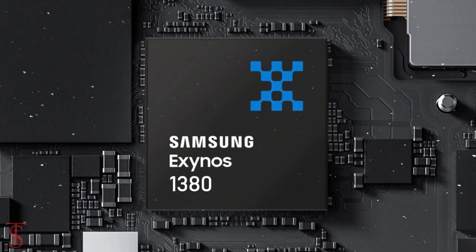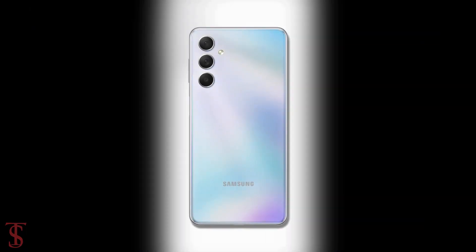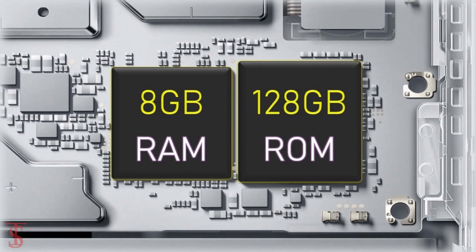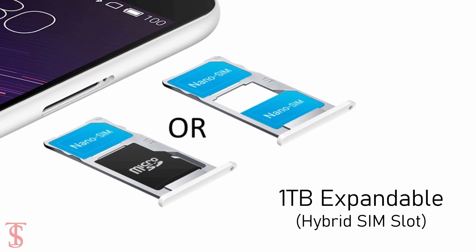The phone is powered by the Exynos 1380 chipset, paired with a Mali G68 MP5 GPU. The smartphone packs 8GB of RAM and 128 or 256GB of internal storage, which is expandable up to 1TB via a hybrid microSD card slot.